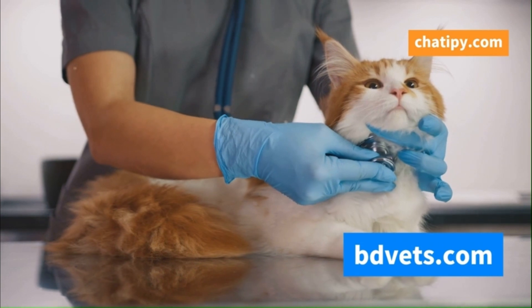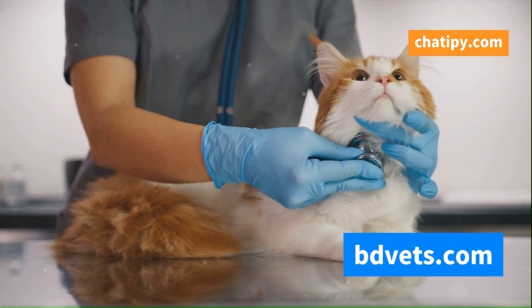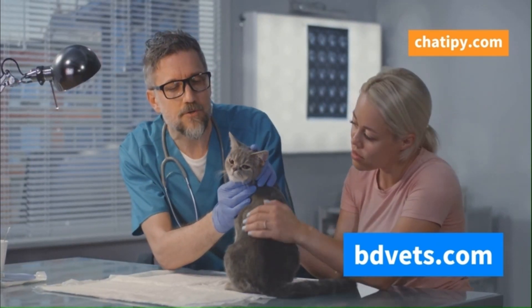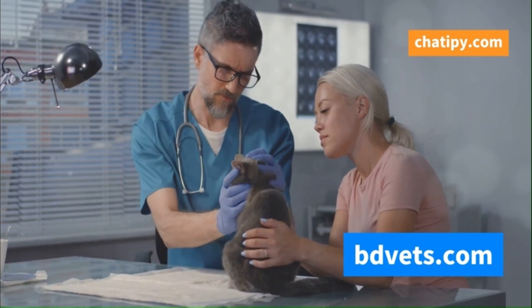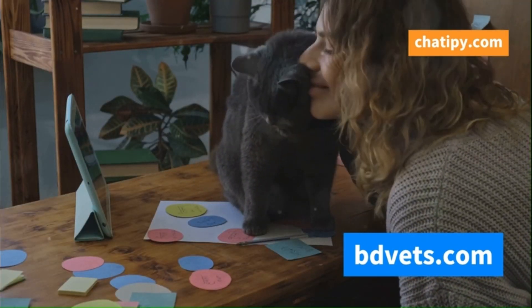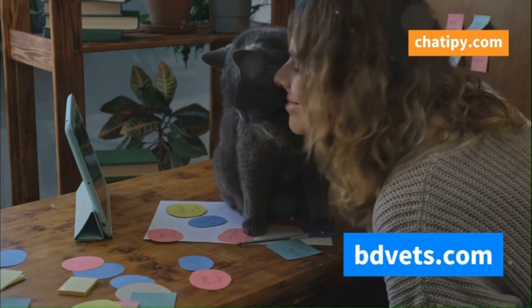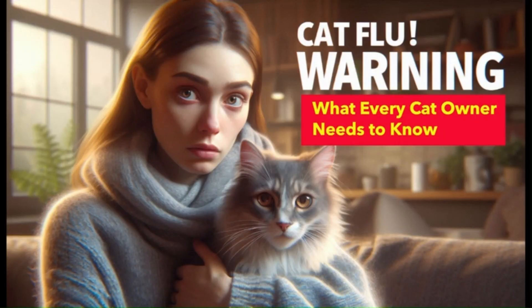We'll explore how veterinarians diagnose this sneaky virus and delve into the treatment options available. Knowing the right steps can make a big difference in your cat's recovery. Prevention is always better than cure, so we'll equip you with practical tips to keep your cat flu-free. This includes maintaining a clean environment and ensuring your cat is vaccinated. Being informed is the first step towards safeguarding your beloved cat's health and well-being. A healthy cat is a happy cat, and with the right knowledge, you can ensure your feline friend stays in the best of health.